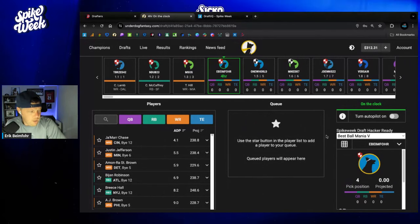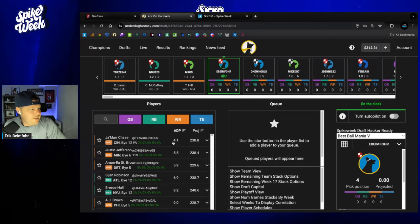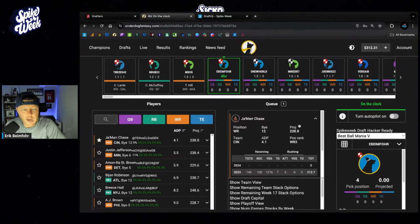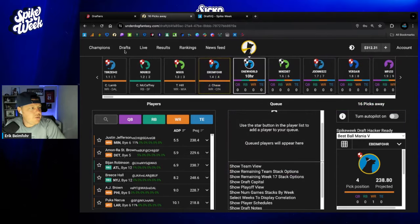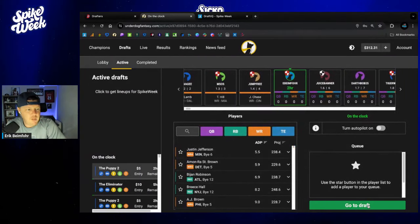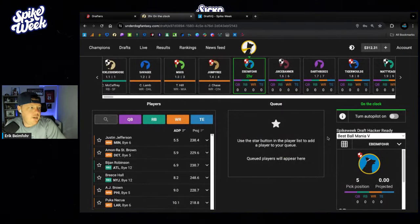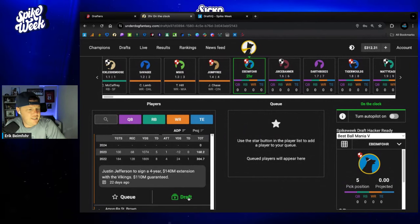I want to see what my actual exposure is to Jamar Chase versus Justin Jefferson. I have 9% Jamar Chase, 11% Justin Jefferson. I would have taken Jamar Chase either way, but if I had 25% Jamar Chase and 6% Justin Jefferson, maybe that would sway me. But it's pretty straightforward here. At the 105, I entered some of these last night or this morning.